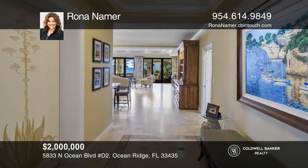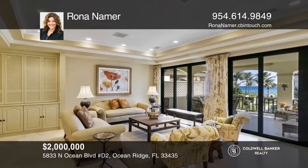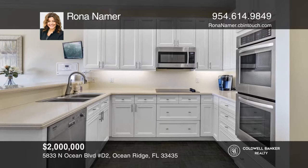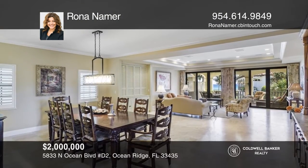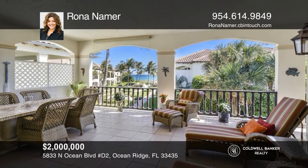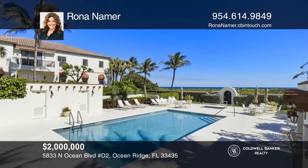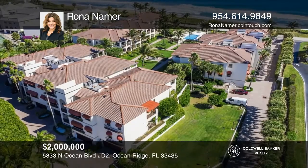Welcome to Portofino of Ocean Ridge, an oceanfront Mediterranean gated boutique community. With its three private patios, this fully furnished condo offers the lifestyle of a private residence with all the advantages of a condo. This stunning property features all impact doors and windows, marble floors, top-of-the-line electronics, a private two-car garage, your own semi-private elevator, and an oversized storage room. Find out how you can get the keys by contacting Rona Nehmer.